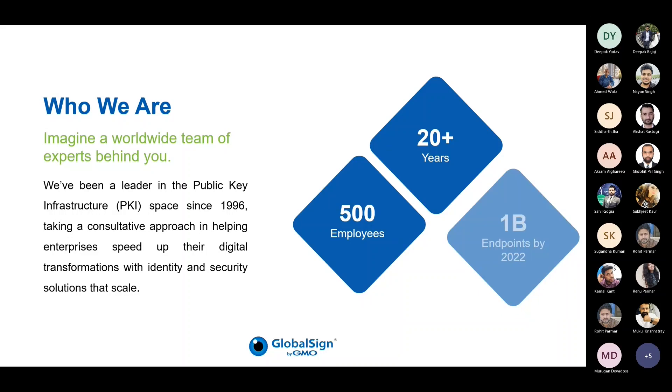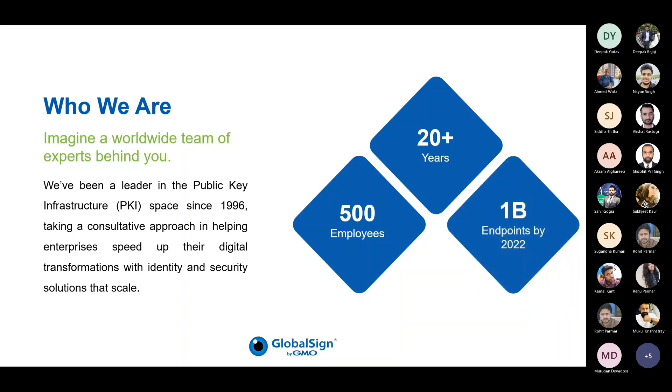GlobalSign's core business is public key infrastructure, or best known as PKI, where we provide digital certificates to secure online communications. Our high-scale PKI and identity solutions support the billions of services, devices, people, and things comprising the internet of everything. We also have multiple accreditations from international and regulatory bodies such as WebTrust, CA Browser Forum, eIDAS for providing trust services, as well as the Adobe Approved Trust List and Cloud Signature Consortium.